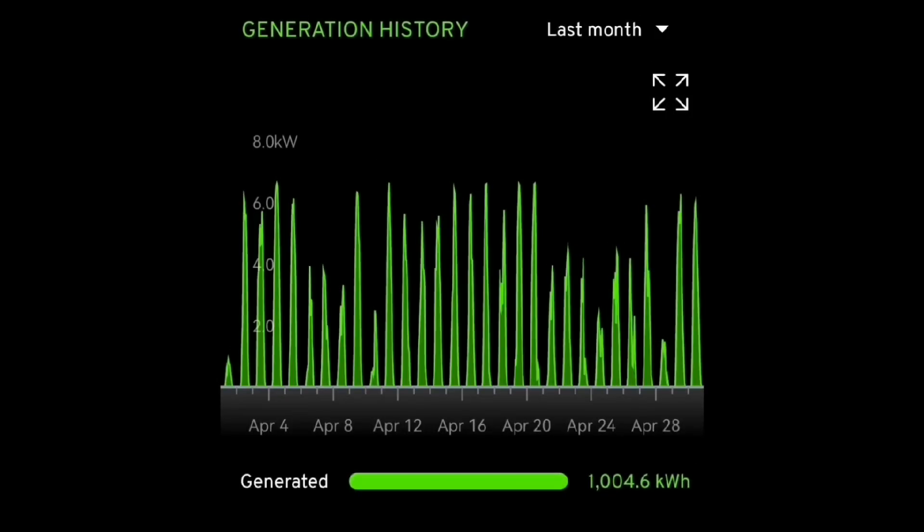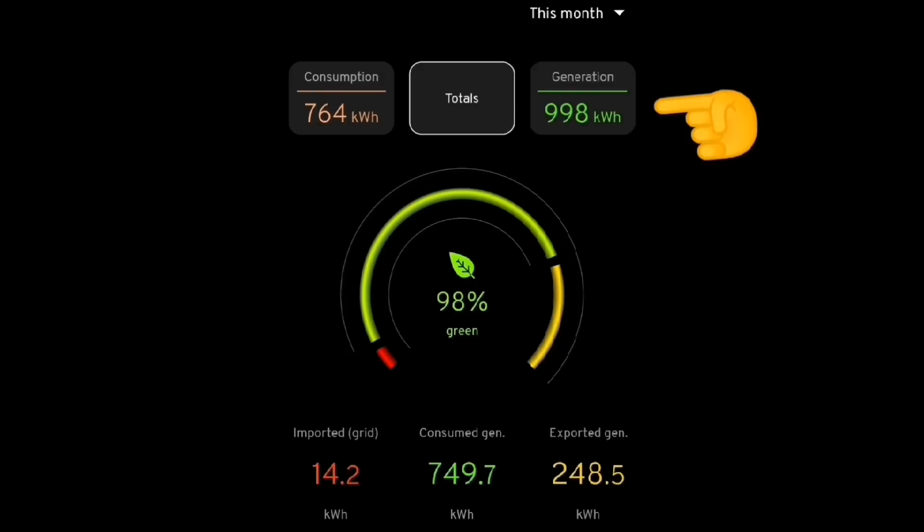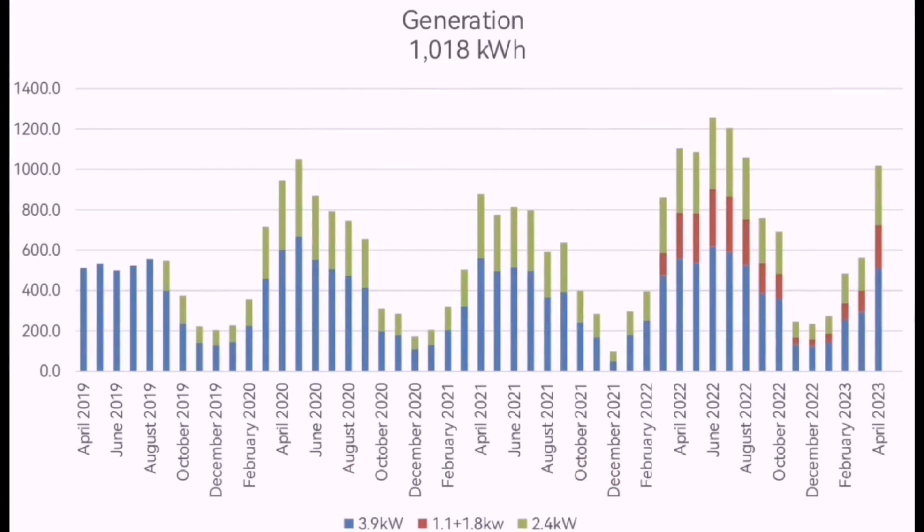It's been a pretty good solar month here in Norfolk. According to My Energy Chart, we generated 1,004.6 kWh — but depending on which app you look at, you get a slightly different number. The Home Assistant chart fed by the same My Energy data via their API says 1,000.4 kWh, and the My Energy app itself shows 998 kWh. So the same data in three places shows slightly different values. According to the inverters themselves, they report 1,018 kWh, which you can see on the chart — we've just gone above the 1,000 kWh mark for April.